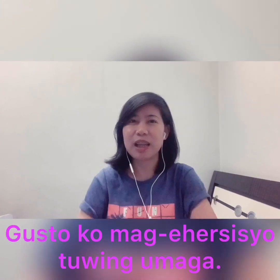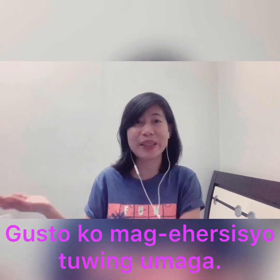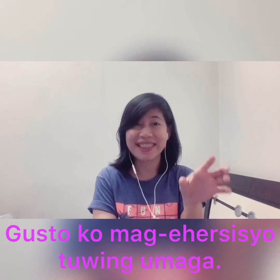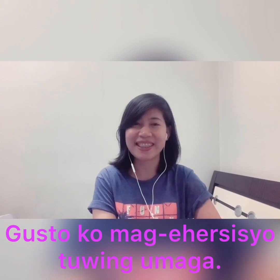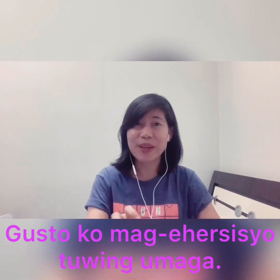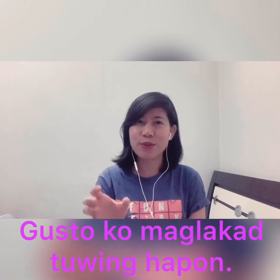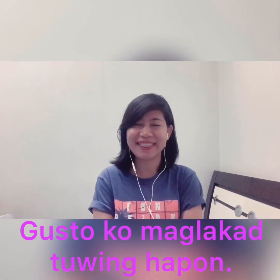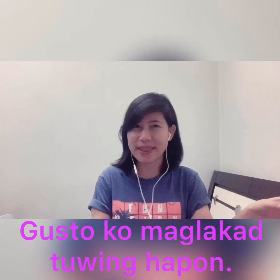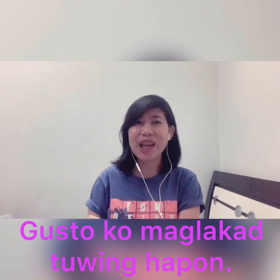How about this one: 'gusto ko mag-ehersisyo tuwing umaga' — I want to exercise every morning. 'Tuwing' means every, and 'umaga' is morning. How about 'gusto ko maglakad tuwing hapon'? Gusto ko means I want, maglakad is to walk, tuwing is every, and 'hapon' is afternoon. So that means: I want to walk every afternoon.